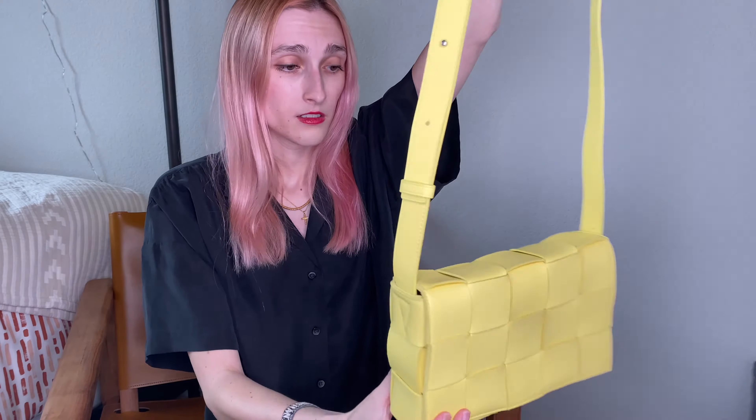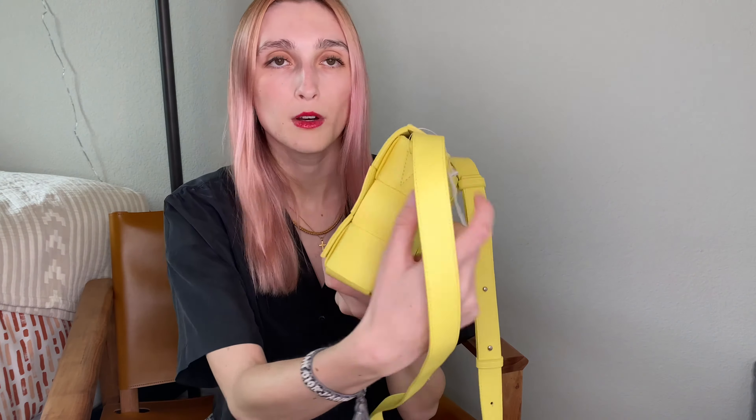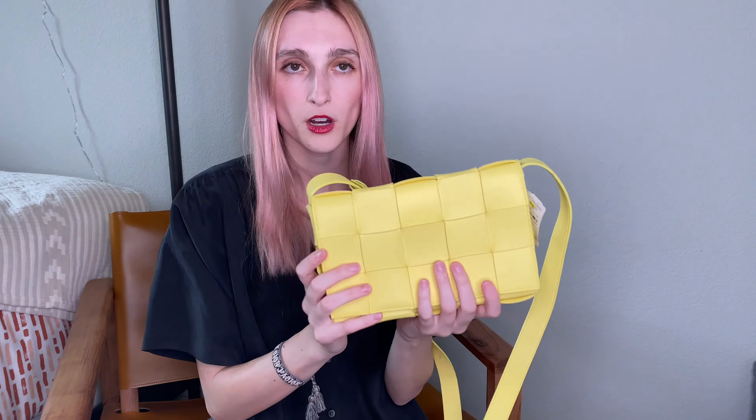This bag has no hardware besides the two silver buttons for the adjustable strap, which makes it super light. Bottega's little triangle logo is stitched on both sides, and the weave is everywhere — back, front, bottom, and on the inside. I'll be getting a bag organizer for this one, and I'm thinking of getting one in Bottega green to complement the color.